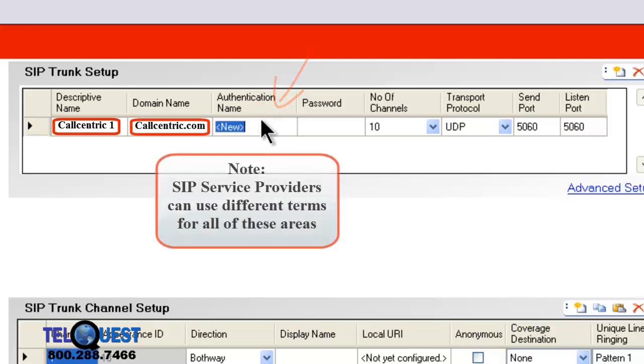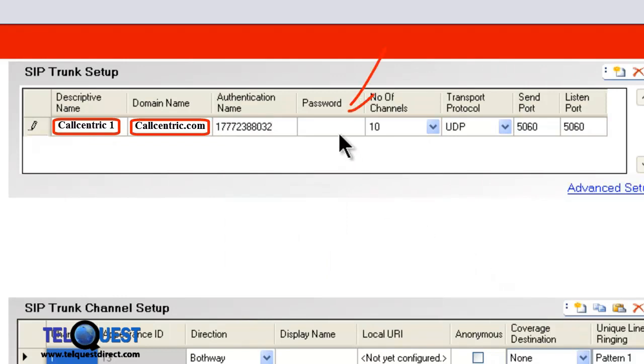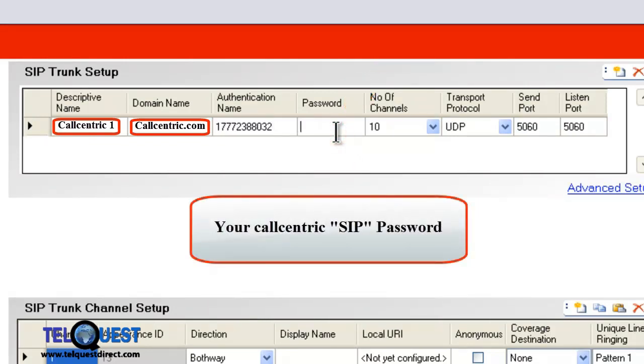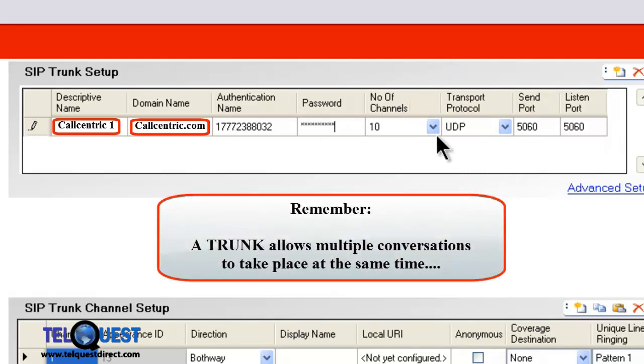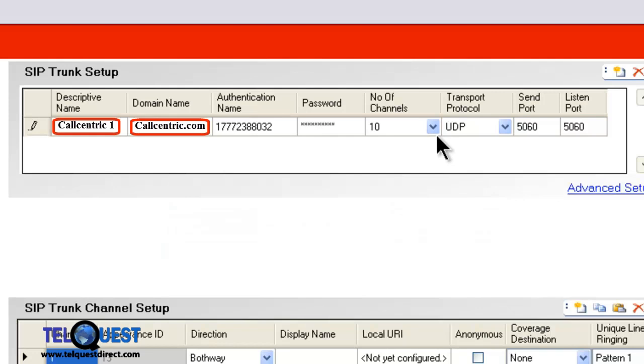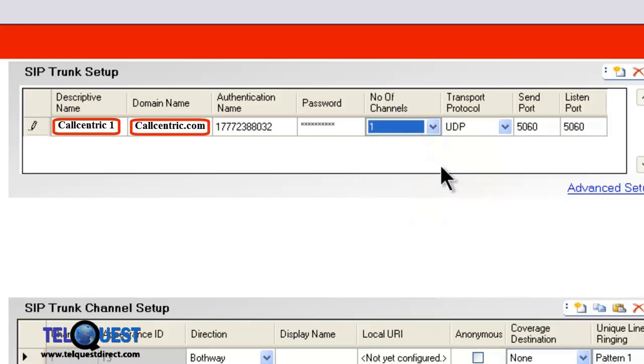The authentication name will be the telephone number. My account with them is 1-777-238-8032, and you're welcome to call me on that number when you get your SIP trunk working. The password will be whatever your callcentric password is — just enter the SIP trunk password that you have. The number of channels represents how many simultaneous conversations you can have at any given time. That's going to vary by your provider. Some may give you one, some may give you unlimited. In this case, we're going to use one channel, meaning one conversation at any given time.